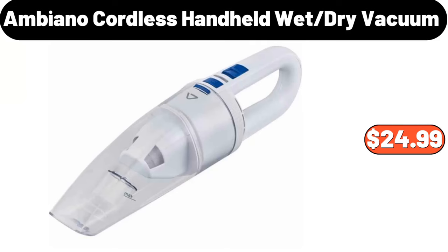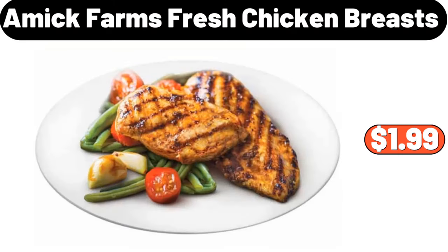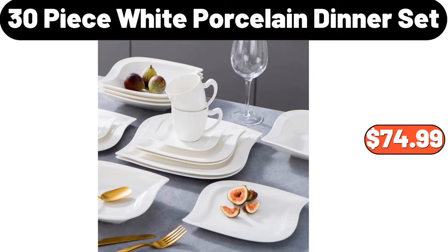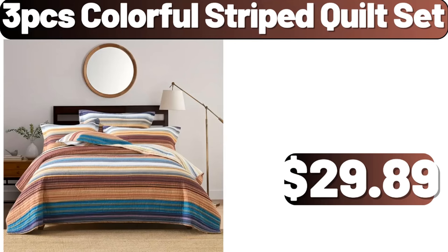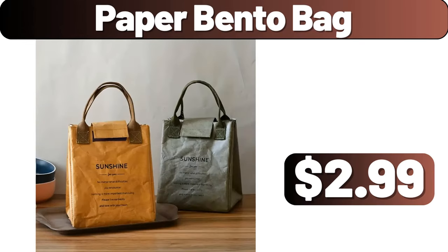Ambiano Cordless Handheld Wet Dry Vacuum, $24.99. 5 PCS Stainless Steel Pots, $29.99. Amic Farms Fresh Chicken Breasts, 1LB, $1.99. 30 Piece White Porcelain Dinner Set, $74.99. 3 PCS Colorful Striped Quilt Set, $29.89. Storage Rack, $39.99. Paper Bento Bag, $2.99.